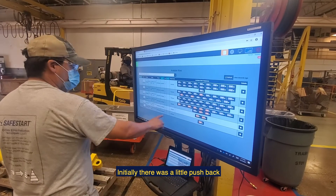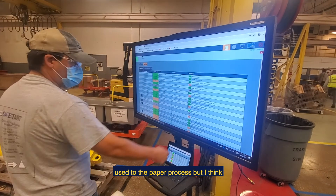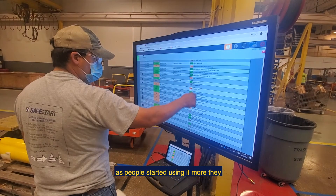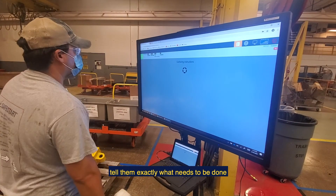Initially there was a little pushback just because it was new and everyone was used to the paper process, but as people started using it more they saw the advantage of it, because it would tell them exactly what needs to be done.